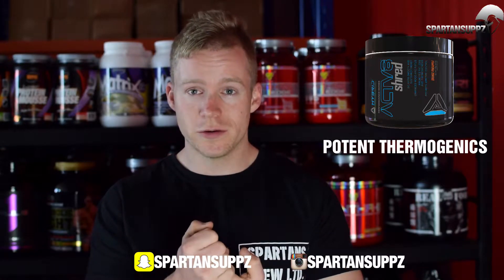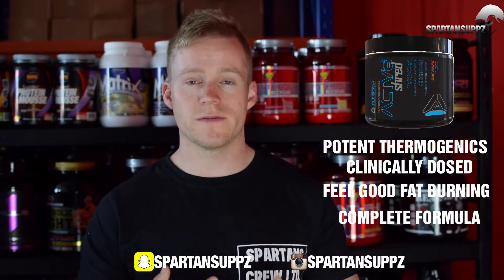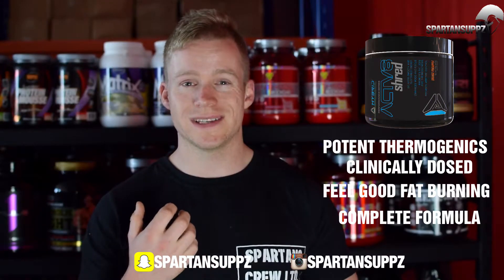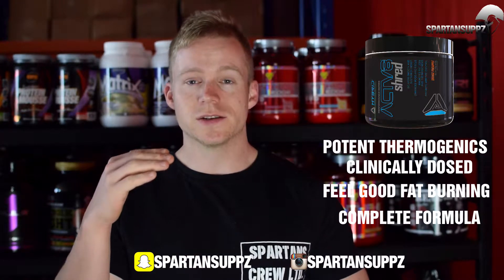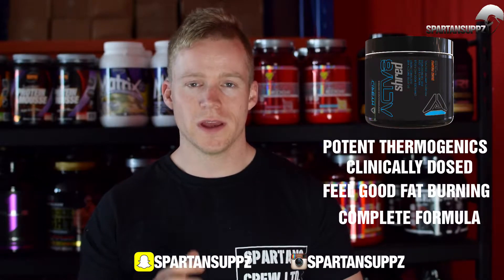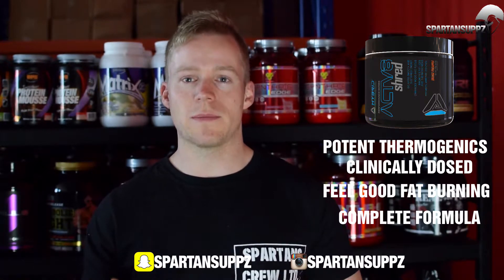Kicking off with Hybrid Nutrition's Activate Shred. Activate does happen to be one of the top selling products and for good reason. It's got great thermogenic ingredients, a very cool stimulant blend, feel-good energy, ingredients to increase mood, elevate dopamine levels, and it's also got great fat metabolizers with a clinical dose of acetyl-L-carnitine. Everything in this product is clinically dosed and transparently dosed so you can see exactly what's in it. It tastes great and gives you a very feel-good fat burning effect — you actually feel very euphoric and happy while taking it.